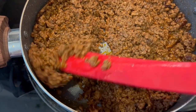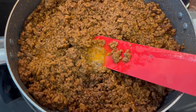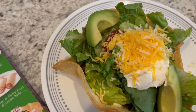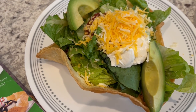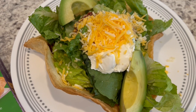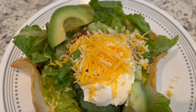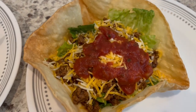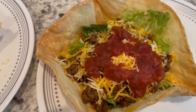Let me get our plates all fixed up. Here are our taco salads. This is Howard's — underneath the lettuce, he has refried beans and the taco meat. He's got some lettuce on top, cheese, sour cream, avocado, and salsa. This is mine — I am always plain Jane. I just like meat, cheese, and salsa on mine.